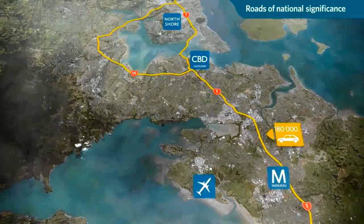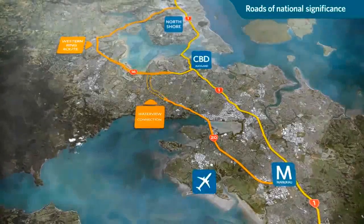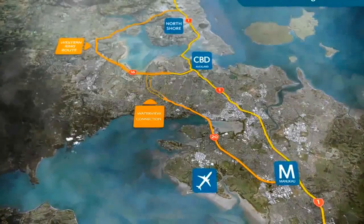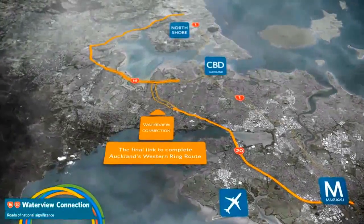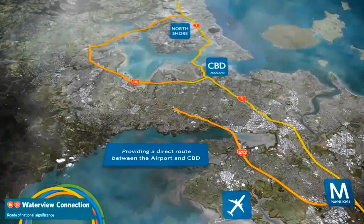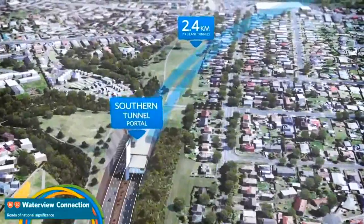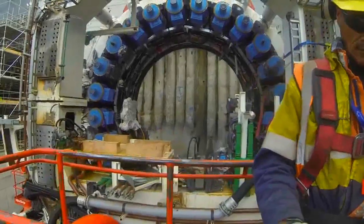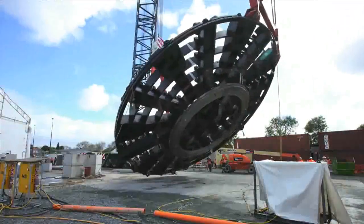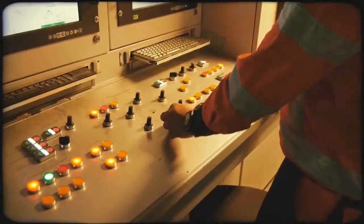The Waterview project is one of the most important infrastructure developments ever to take place in New Zealand. It involves construction of 4.8 kilometres of six-lane motorway to link State Highway 16 and 20, and therefore complete Auckland's much-needed western ring route. Half of this new motorway link will be underground in Australasia's largest road tunnel, constructed using a custom-built tunnel boring machine called Alice, which has at this point travelled 1,400 metres. The southern portal is over halfway completed.